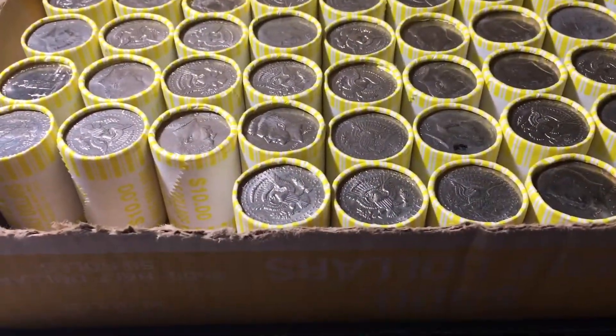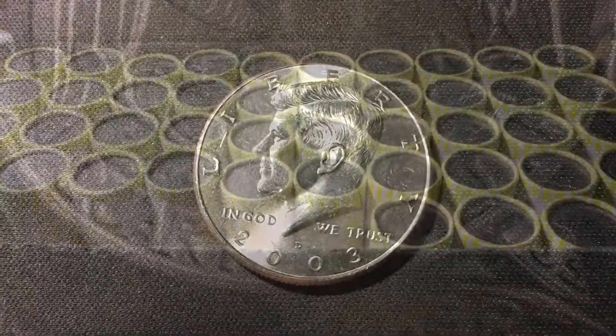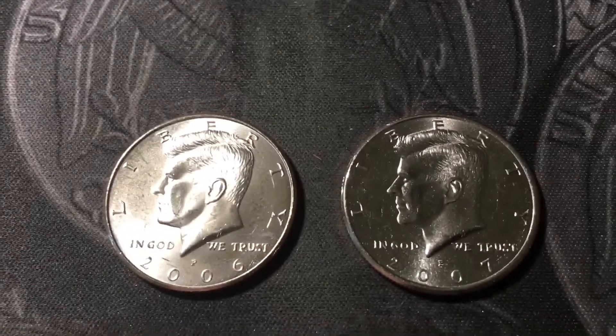Roll 3, and we have our first find. It was that NIFC ender, a 2003D. Roll 6 had a couple more NIFCs, a 2006 and a 2007, both from Philly.